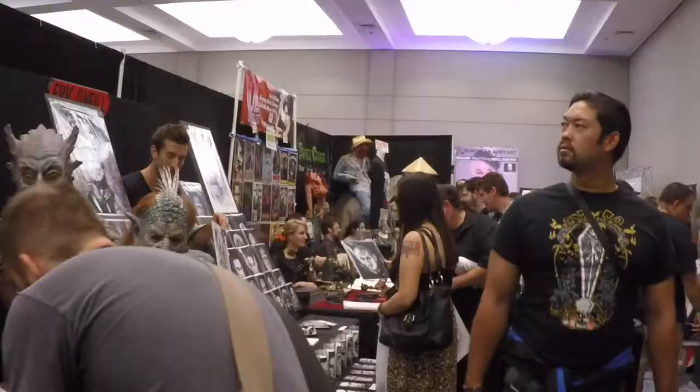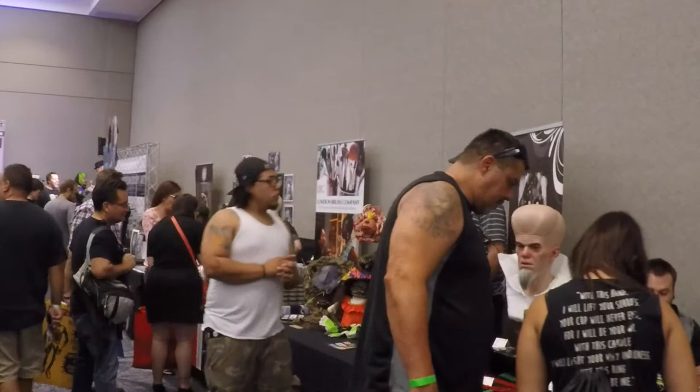I think there's a fair amount of both, but in the community here at Monsterpalooza, it's overwhelmingly traditional. There are some people who are working digitally and then doing 3D printing of their digital works, and a lot of them are really nice as well.